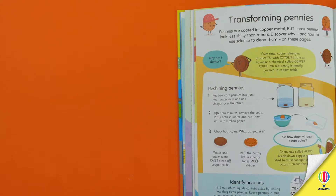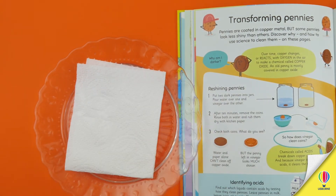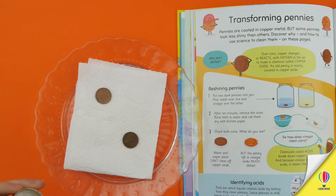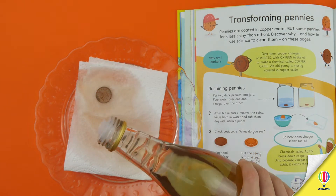You might also notice that the experiments only use things that are easy to find at home — old jars, paper towels, vinegar and water. No specialist equipment required. We want children to have a go without needing to buy any materials first.